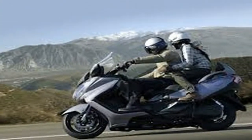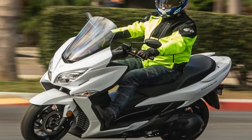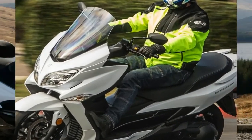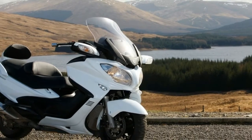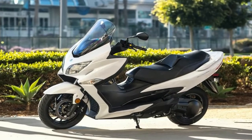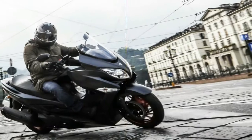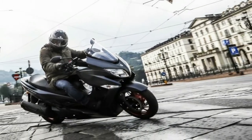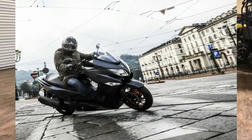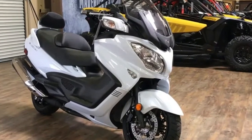Its 120/70 R15 front and 160/60 R14 rear tires grant a usefully wide footprint for aggressive riding, not to mention offering a high load capacity. Braking is handled by triple discs with ABS — a feature that not every sport bike or cruiser has.